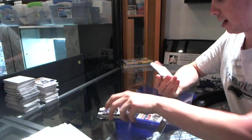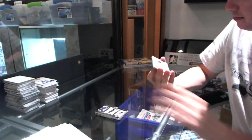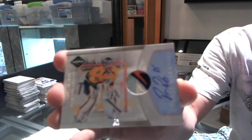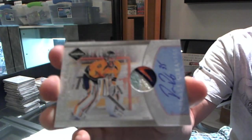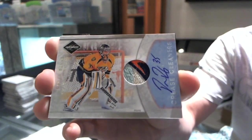Dual numbered 6 of 15 — all of that is disgusting. Crease Cleaners patch and autograph, five colors: blue, silver, white, orange, darker blue. Pekka Rinne, Crease Cleaners patch auto out of 15.